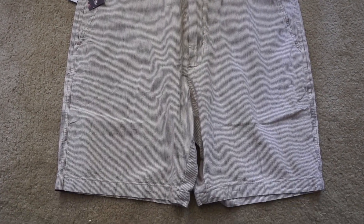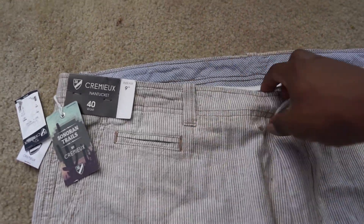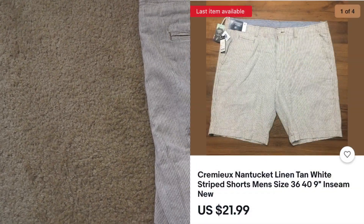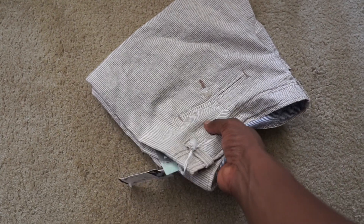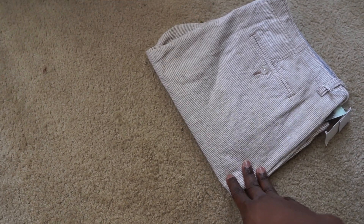We got a bunch of shoes going out, but I'll start with the clothing items since we only have a few of those. Here we got some Cremeux shorts from Dillard's. I always tell you guys I grabbed these during their liquidation sale, so I paid about two bucks for these shorts and they sold for $25 on eBay. I still got a ton of these shorts left in inventory in a bunch of different colors and styles, and they're slowly starting to move a little better on eBay right now, so this was definitely some good profit.